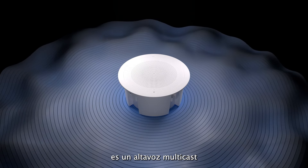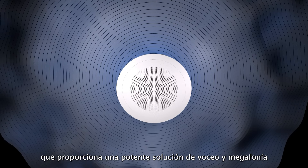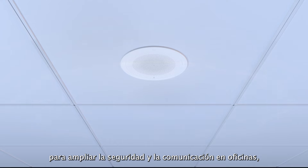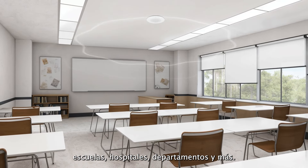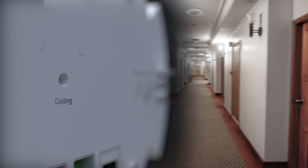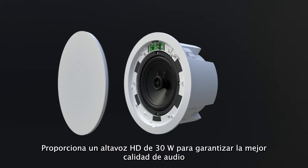The GSC3506V2 is a multicast paging speaker that provides a powerful paging and public address solution to expand security and communication throughout offices, schools, hospitals, apartments, and more. It provides a 30-watt HD speaker to ensure premium audio quality.